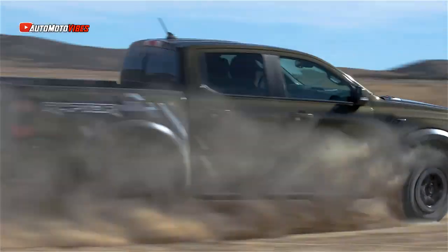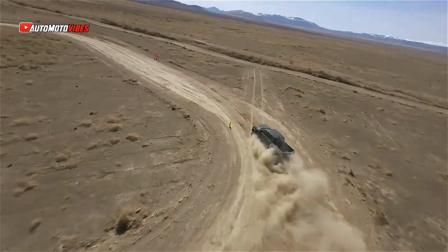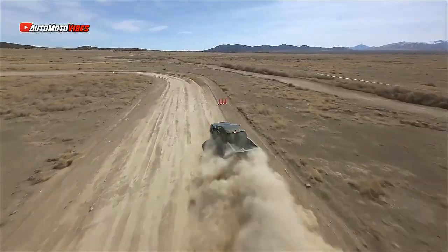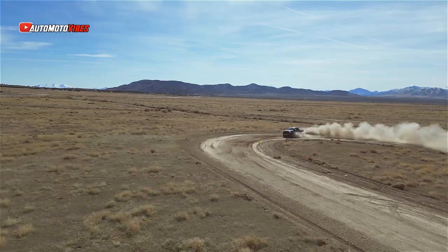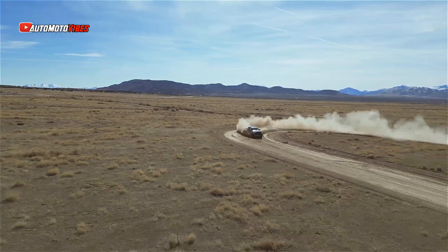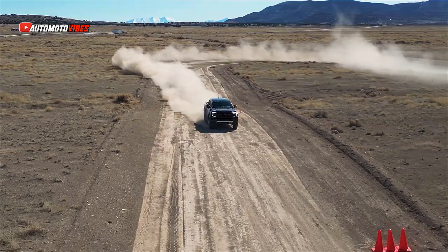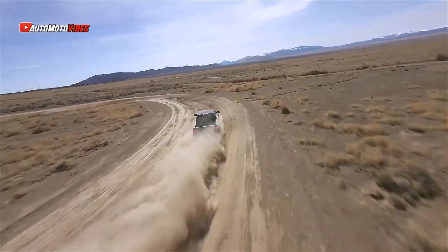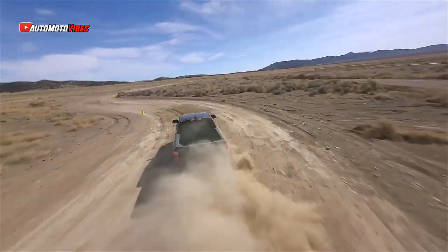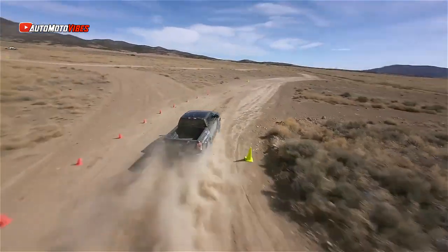Pricing for the Ranger Raptor begins at just over $55,000, but this truck with its optional beadlock-capable wheels and graphic package brings the total to just under $60,000. That is about $5,000 less than the last Canyon AT4X AEV we last tested, and a whopping $25,000 to $35,000 less than an F-150 or Bronco Raptor.